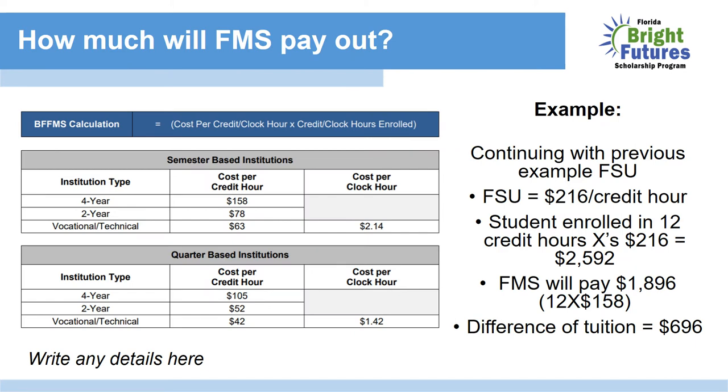So how will FMS pay out? Again, using the four-year institution example, FMS will pay $158 per credit hour. Using the FSU example, FSU charges $216 per credit hour. Students enrolled in 12 credit hours times $216 would pay $2,592. Because FMS pays $158 per credit hour, we multiply that times 12 to get $1,896. The difference in tuition is now $696.